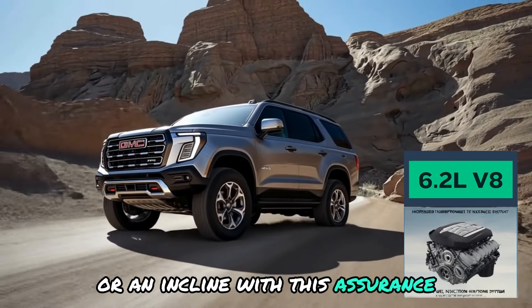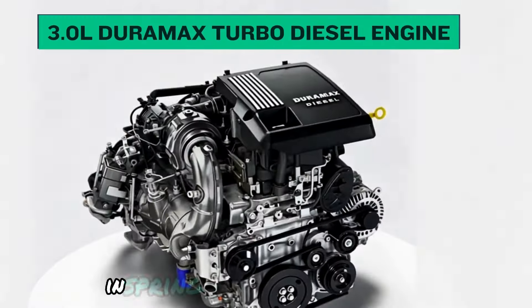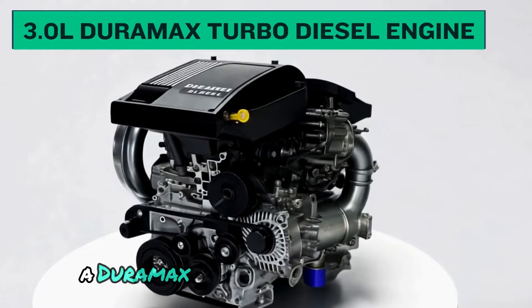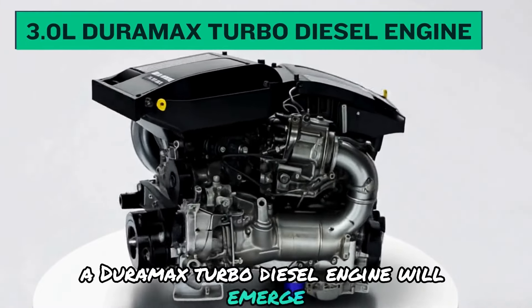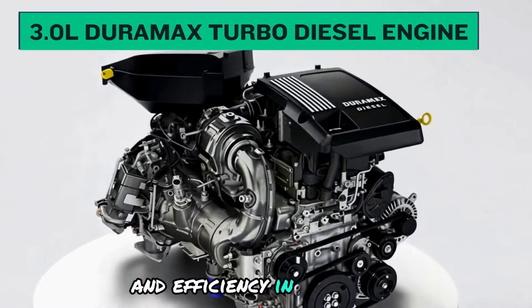With this assurance, you can explore freely without worrying about slowing down. In spring 2025, a 3.0-liter Duramax Turbodiesel engine will also emerge.